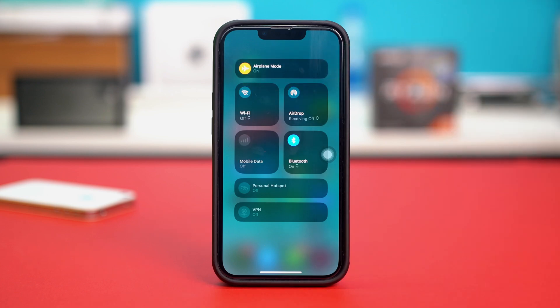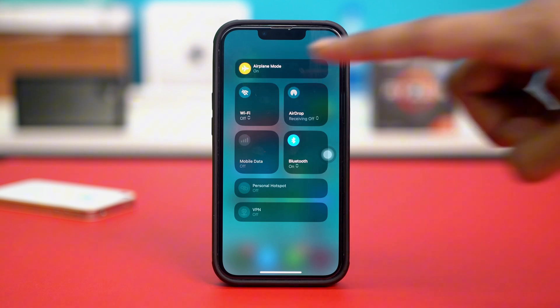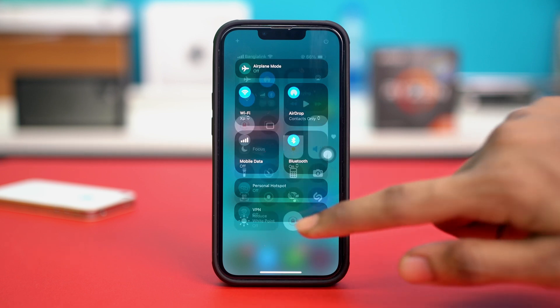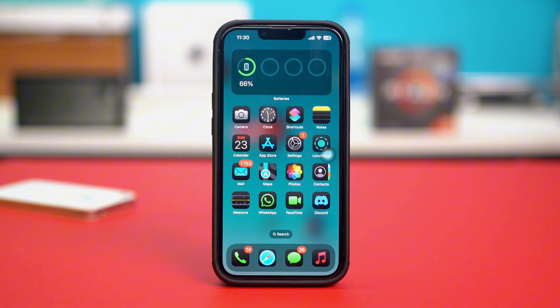Then you can switch on airplane mode for about 10 to 20 seconds and then toggle it off for your settings to refresh. After toggling off airplane mode, check if the verification code is coming or not. If not, then try the advanced solutions.